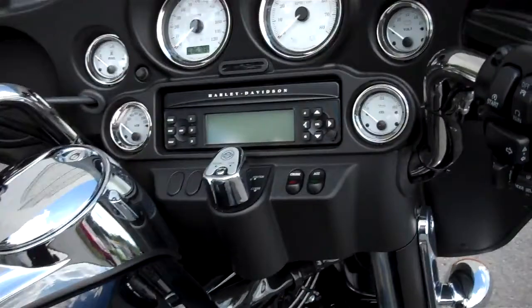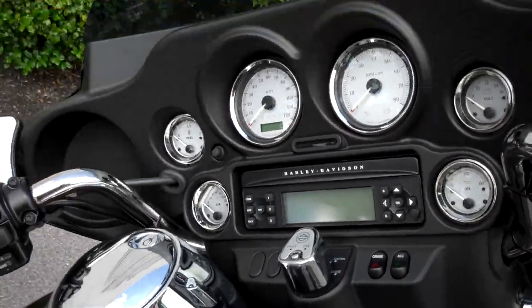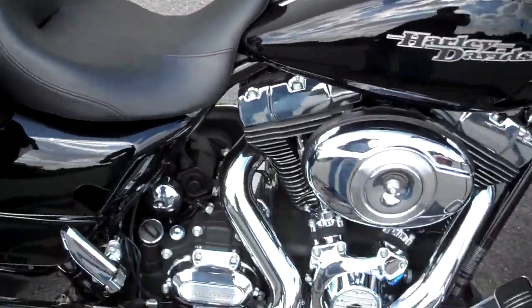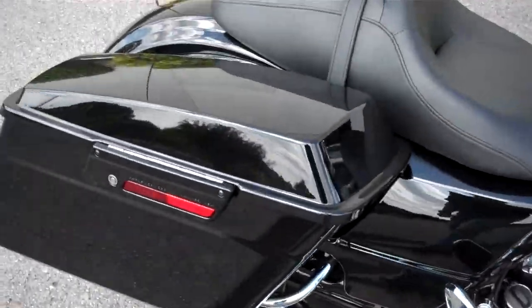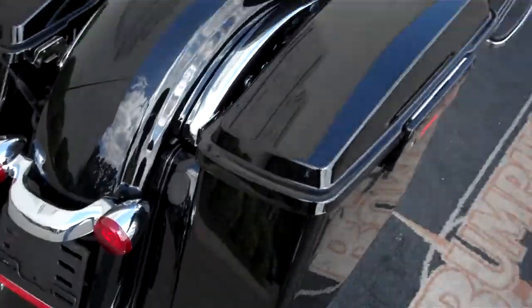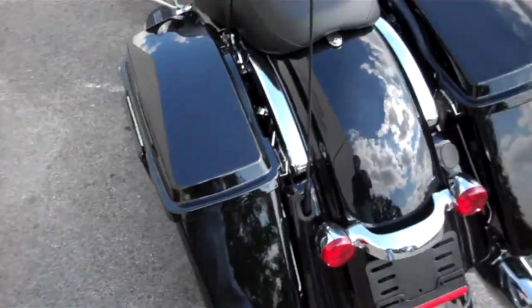The motorcycle is in great shape. As you can see from the key light flashing, it does have security and ABS on the motorcycle, so that's a nice upgrade. Otherwise it's completely stock — nothing has been done to the engine or the motorcycle in general. So it's just a real clean, low mileage, basically brand new Street Glide.